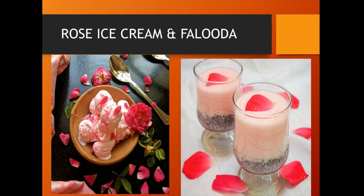Rose falooda is made by assembling basil seeds, cooked noodles, rose syrup, milk and vanilla ice cream in layers in a tall glass.